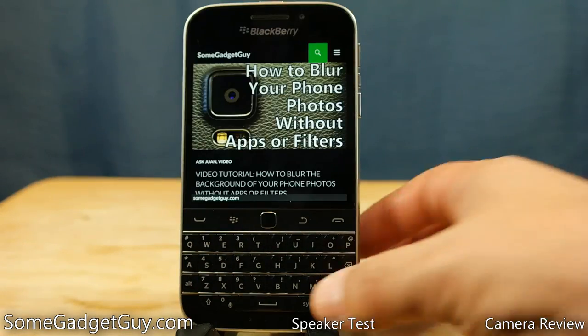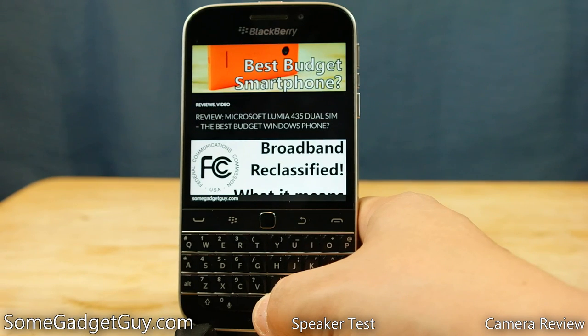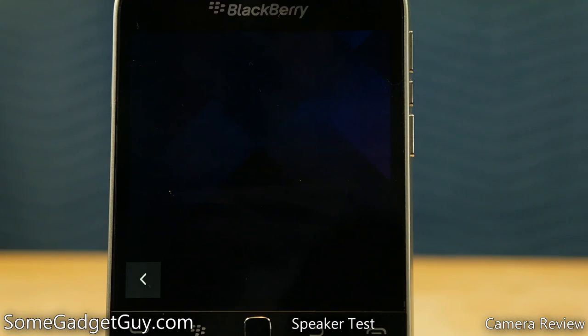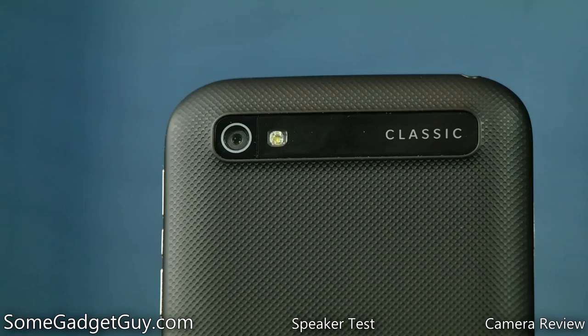I'll of course leave some links below this video for more info on the Classic and where you can shop it online. As always, thanks so much for watching. Be sure to subscribe for more videos and reviews like these. And I would not be able to continue producing on this channel if you all weren't out there sharing my reviews with your family, friends, and on social media. So keep bringing more cool people to the party. Hit that thumbs up button, and I will catch you all on the next review.